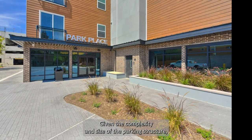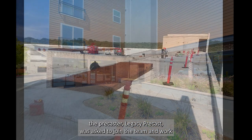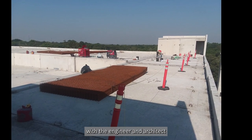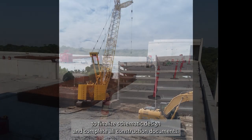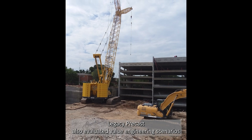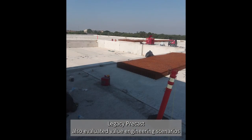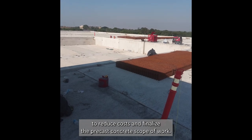Given the complexity and size of the parking structure, the Precaster, Legacy Precast, was asked to join the team and work with the engineer and architect to finalize schematic design and complete all construction documents. Legacy Precast also evaluated value engineering scenarios to reduce costs and finalize the Precast concrete scope of work.